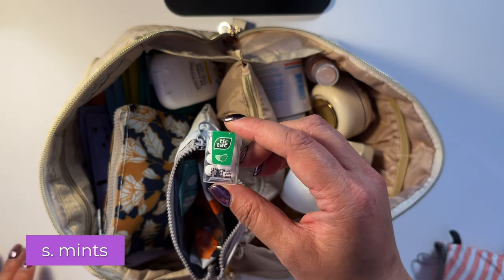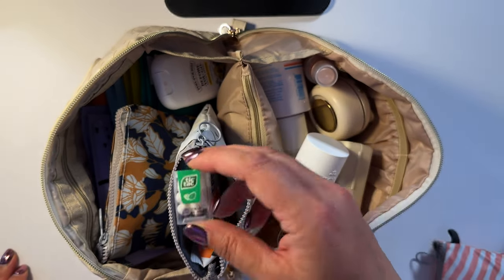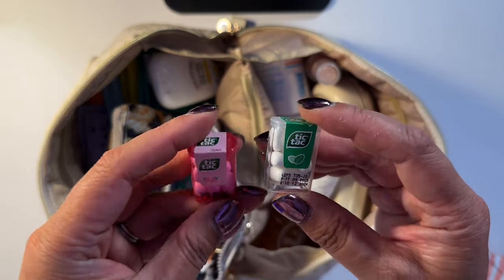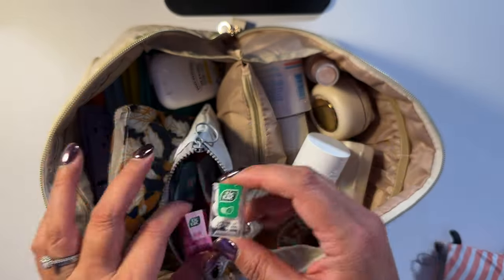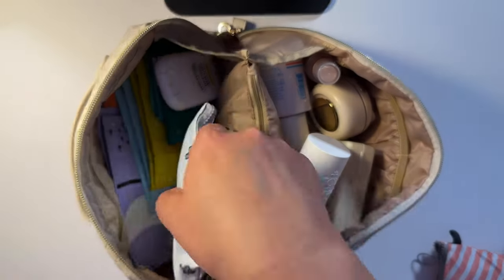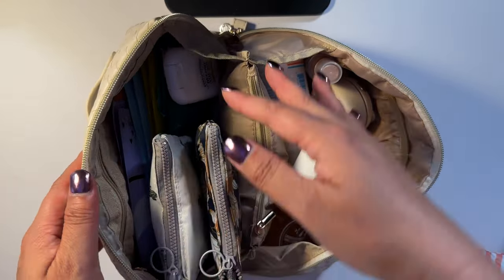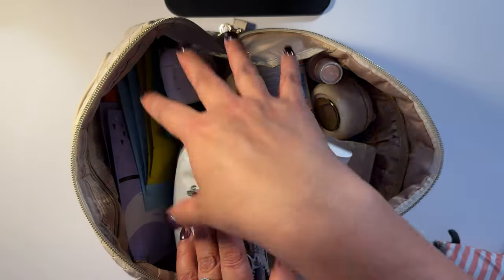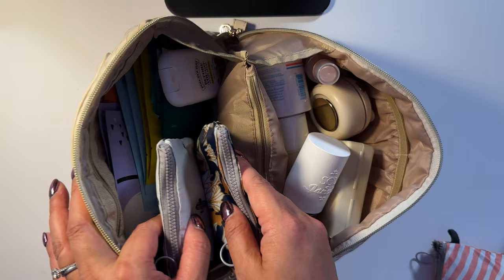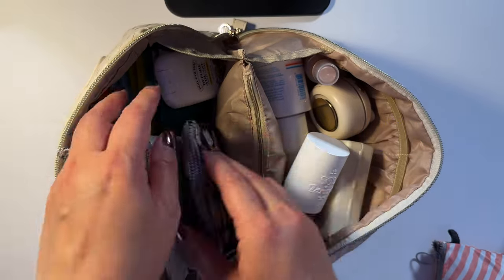I also have these gum mints — I put them here with the snacks. They're tiny — isn't that the cutest thing? So you can see how these smaller items fit within the bigger sections. As far as organizing, you want to micro-organize within your organization.